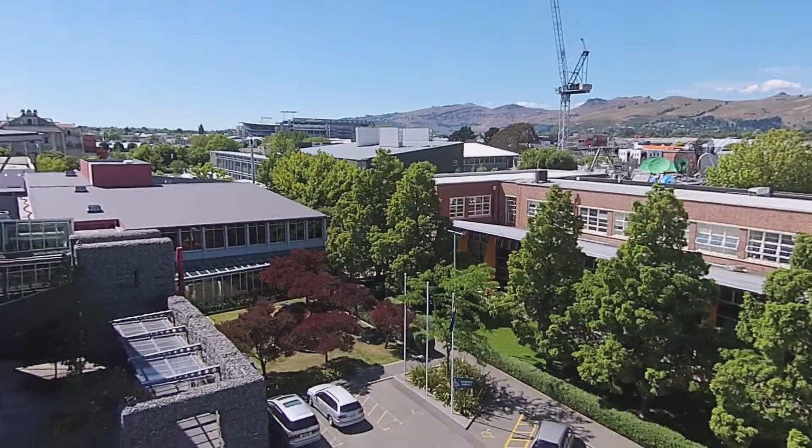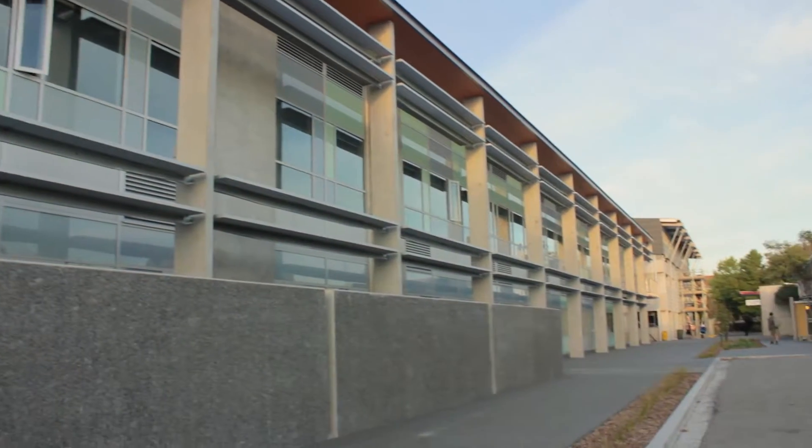Applied Science programs are taught at the Madras Street campus in a brand new purpose-built science and wellbeing centre. It has state-of-the-art equipment and flexible spaces for interactive learning, like the classrooms, which allow us to arrange furniture however we want for whatever we're learning.